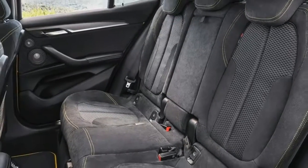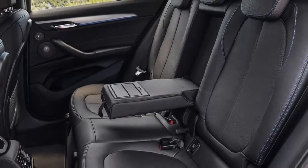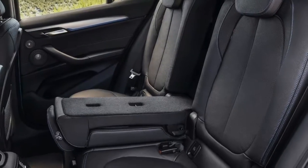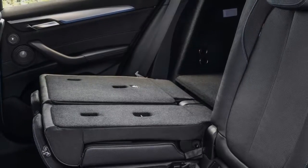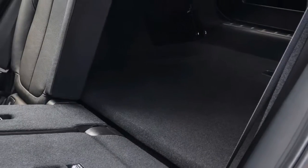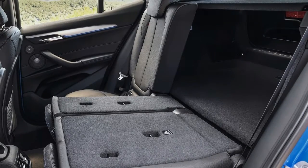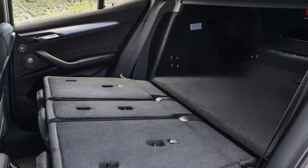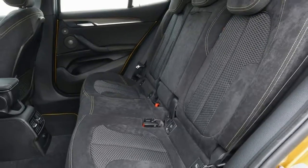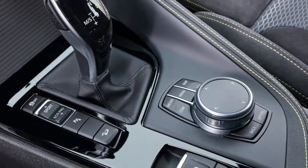The interior of the BMW X2 blends signature BMW elements, such as a pronounced driver focus and dynamic lines, with the understated ruggedness of a BMW X model. The high-class quality and impressive level of equipment are both instantly apparent. The instrument panel has contrast stitching and decorative stitching as standard, while the centre console features materials including tinsetect with contrast stitching. The interior of the M Sport and M Sport X models is trimmed in a micro-hexagon fabric, alcantara and thricyte combination.